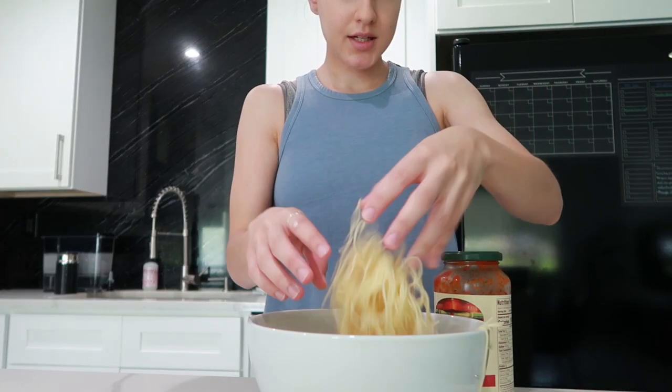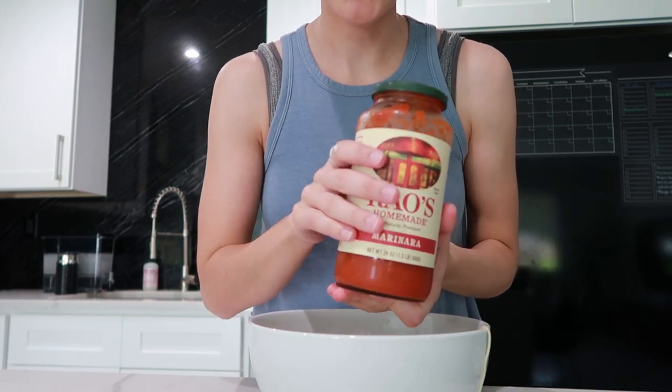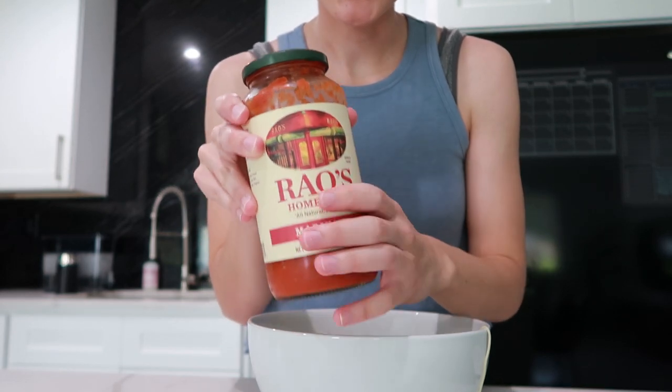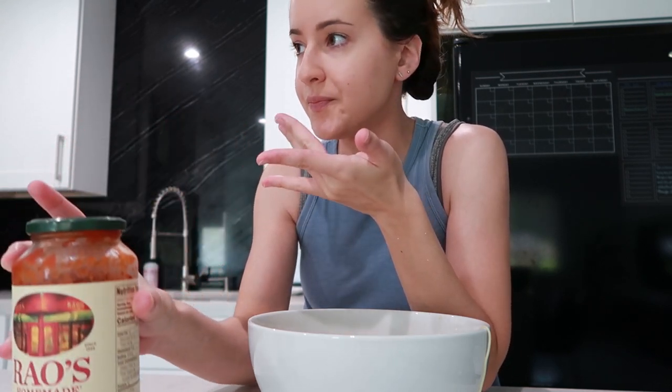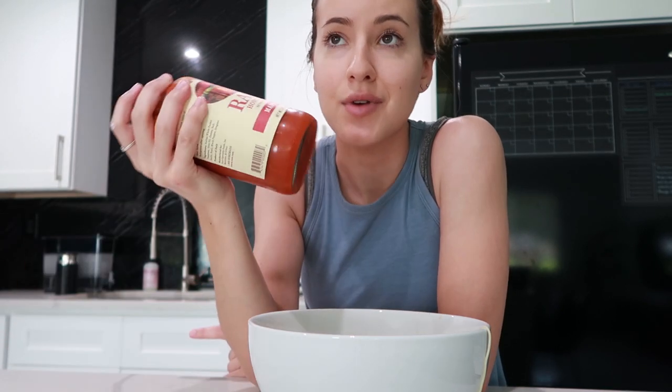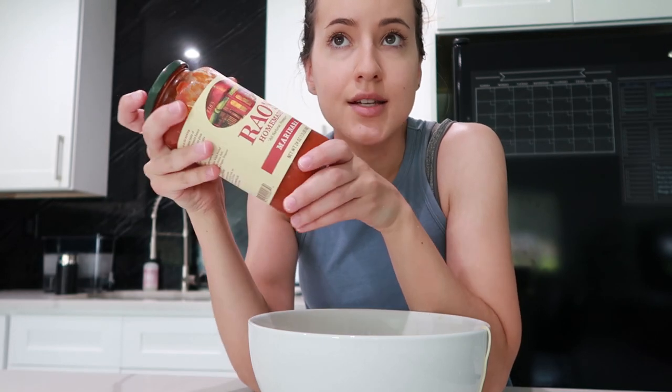I'm going to have some angel hair pasta with Rao's sauce to hold me over because I'm starving. This sauce is so amazing — everyone's been talking about it on social media as if it's sent from heaven. It is worth the hype. Even AJ said it tastes like a restaurant-quality meal. We had spaghetti with this sauce and fresh pork meatballs from Walmart's meat section and it was amazing.